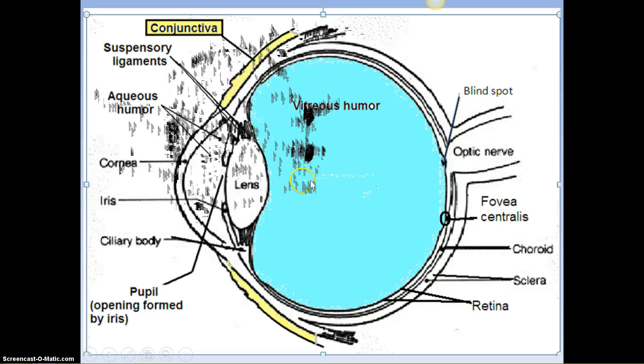The choroid lies between the retina and the sclera — that's your middle tunic. And it is black. If you look at the sheep eyeball when we dissect it, you'll see how black it is. Its main purpose is to absorb the light so it doesn't bounce back and scatter everywhere else.